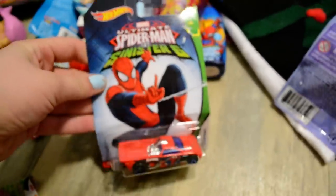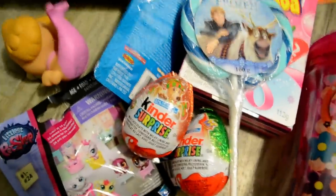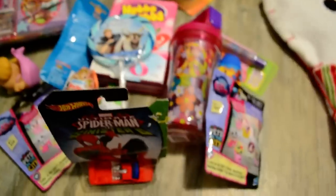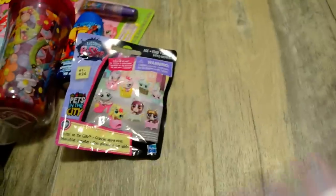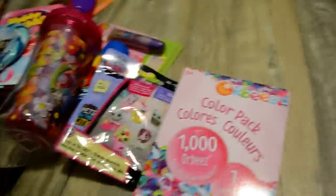I got her a Spider-Man Spider-Man Hot Wheel — she is gonna love that, she loves little cars. Another blind bag. This is another Kinder surprise egg. I got her a pack of Orbeez — she's never had these before but she's played with them and she really enjoys them, so I thought this would just be fun, you know, fill up a bucket of water and let her play with her dolls or whatever.